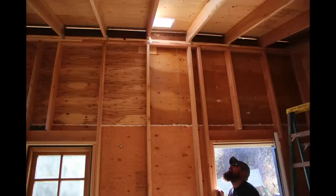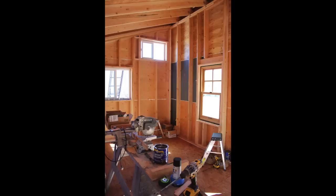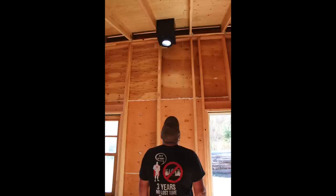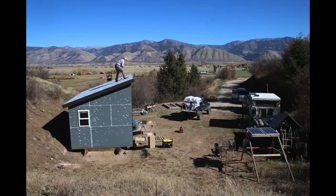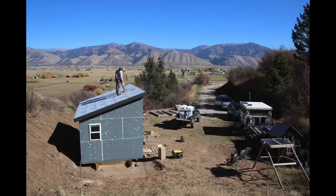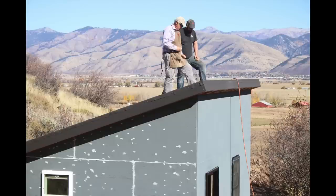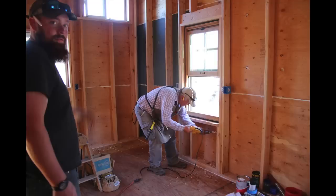Then we got a chimney put in so it can be heated with a wood stove. After we finally got the roof sealed in, we cut a hole in it — which always feels like a silly thing to do, but that's what you have to do. We got the ceiling box put in and all the parts for the chimney. You can still see his camper parked there. It's getting pretty late into the fall, and he's still living in his truck camper.